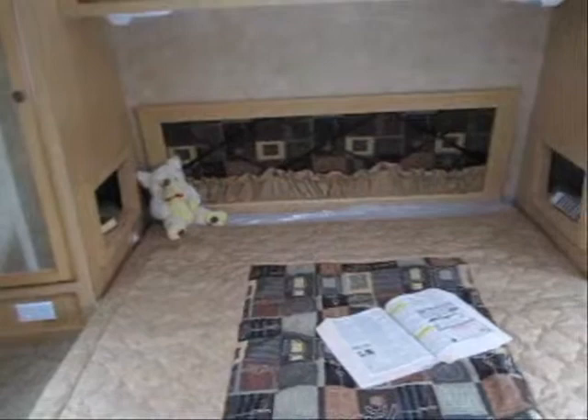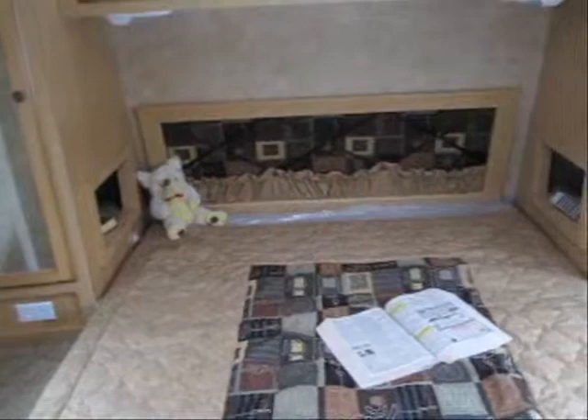Thank you for watching the virtual tour of this Spree 323. For America's best prices on RVs, visit AdvanceCamping.com.